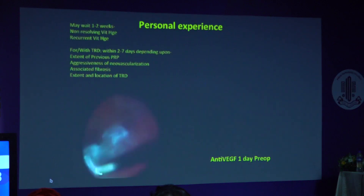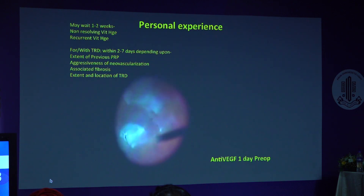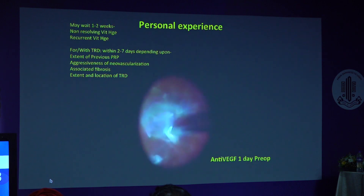As per our personal experience, we may wait a few weeks in the presence of non-resolving vitreous hemorrhages or recurrent vitreous hemorrhages without any significant traction. But for TRDs, it is safer to operate within 2 to 7 days.